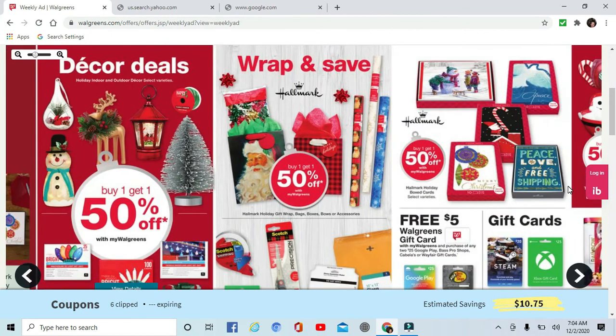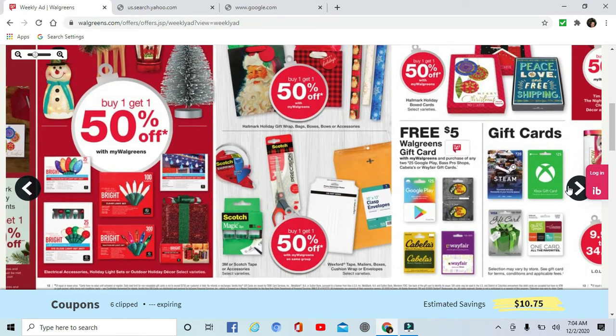There are tons of wrapping paper, gift bags, and cards. There are Walgreens gift cards — spend $25 on two cards and get a $5 Walgreens card. That includes Google Play, Bass Pro Shops, Cabela's, or Wayfair gift cards.